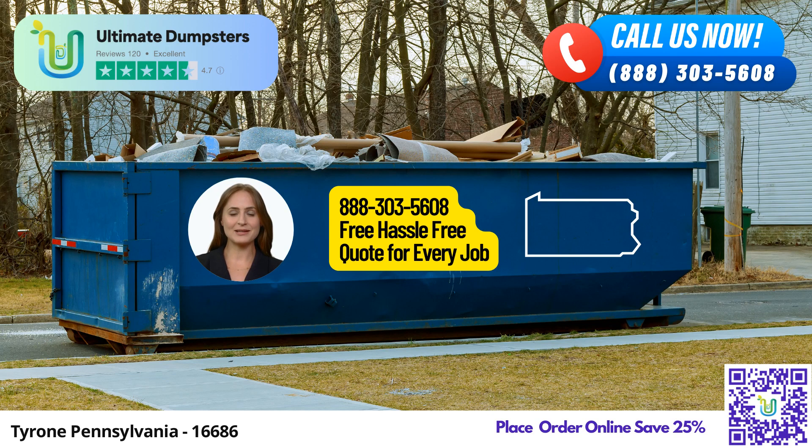Welcome, residents and businesses of Tyrone, Pennsylvania, to your ultimate solution for Roll-Off Dumpster Rental Services — Ultimate Dumpsters. We're here to share with you the incredible benefits of choosing us for all your waste management needs in this beautiful city and state.